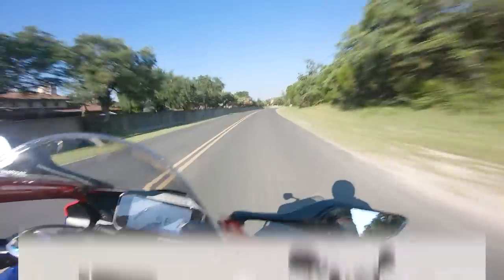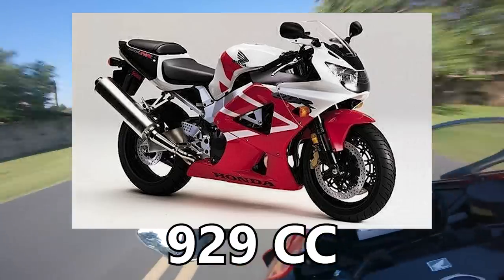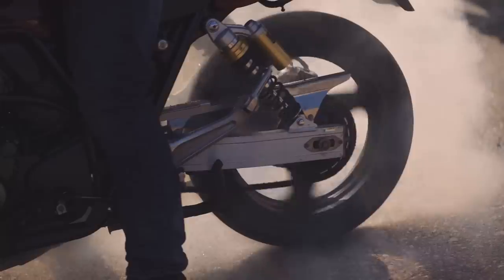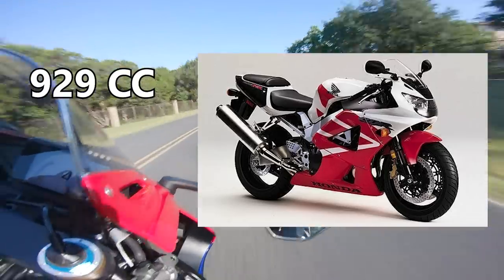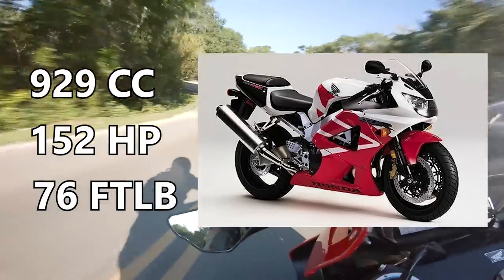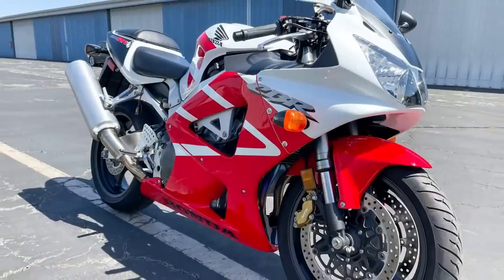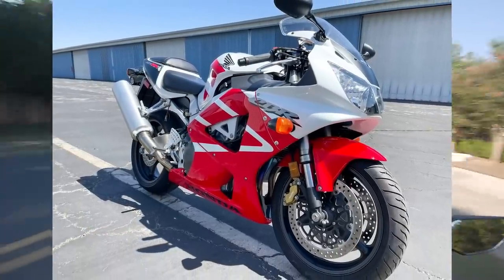In 2000, Honda bored the CBR out again, going up to 929cc with a more over-squared design, meaning the engine was more bore than stroke. That allows you to rev out farther, reaching higher horsepower at even higher RPMs. The 929 jumped to 152 horsepower and 76 foot-pounds of torque. It was also the first fuel-injected CBR, and you can start seeing the slow creep of racing tech for street bikes — it featured a titanium exhaust, larger rotors, an upside-down fork, and a 17-inch wheel, which was the new standard for sport bikes.